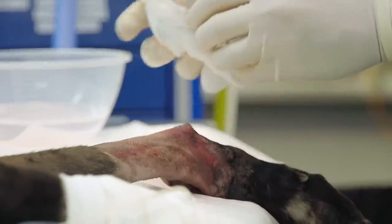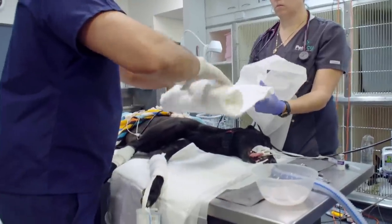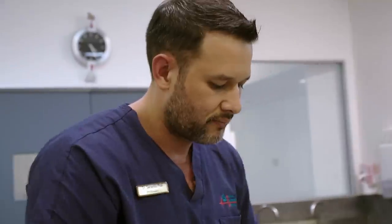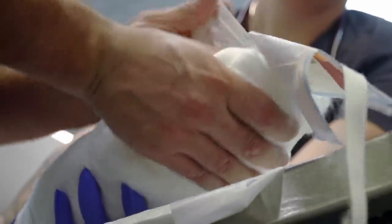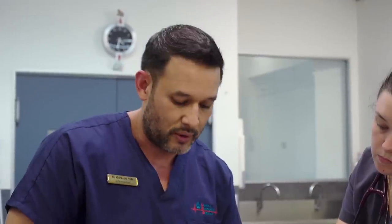Bones do not like infection. Let's wrap him up. So what we're doing now is applying a Robert Jones bandage — a real thick layer of cotton, and then we'll compress this cotton down and it'll form a nice compressive bandage that will keep swelling down and stabilise the fracture at the same time. We know when it's right when we can flick it and it sounds like a watermelon — it means the pressure is enough.